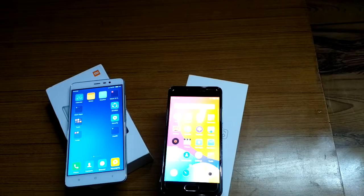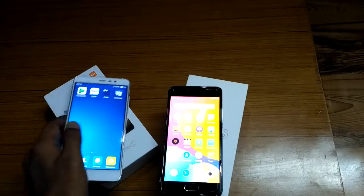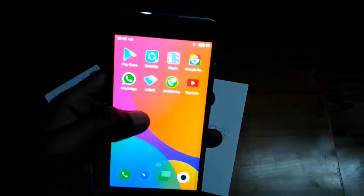Talking about the display, the Meizu M3s comes with a 5-inch IPS LCD display with a pixel density of around 294 PPI. The Redmi Note 3 features a 5.5-inch Full HD IPS LCD screen with a pixel density of 403 PPI. Even on the Meizu M3s, there are no visible pixelations.